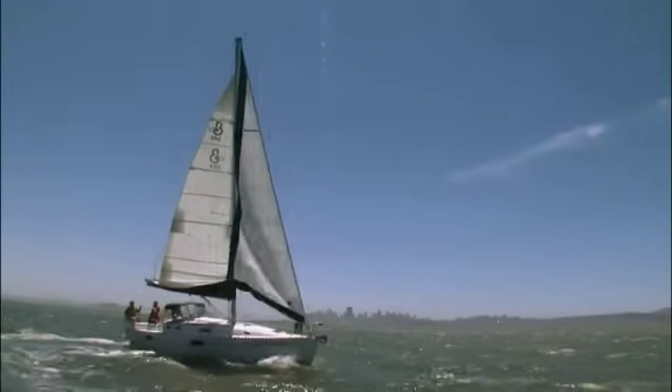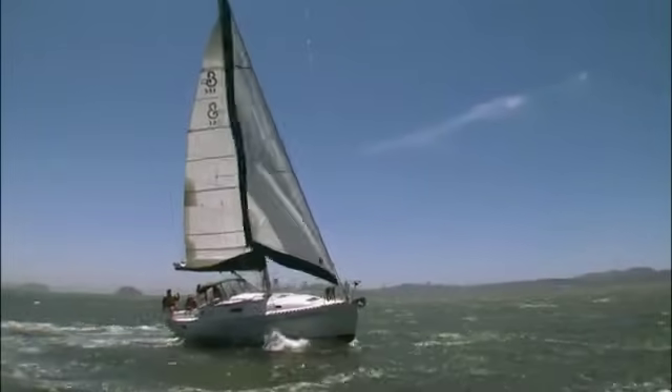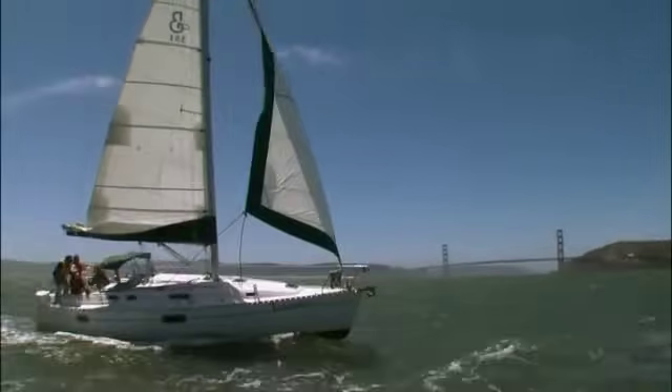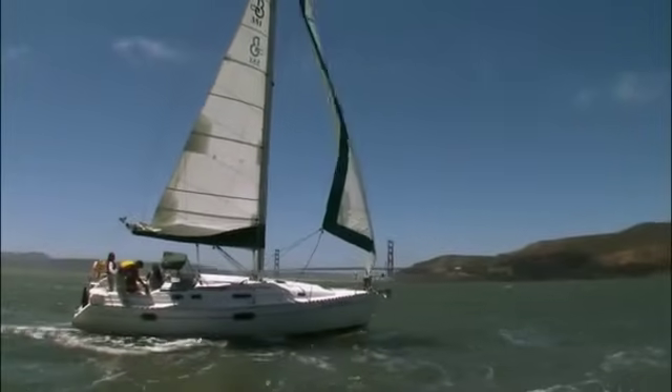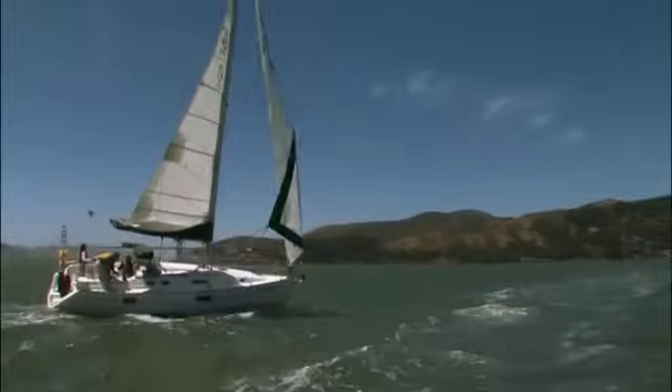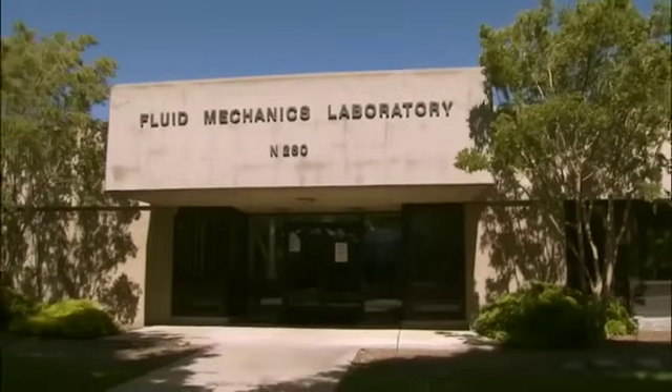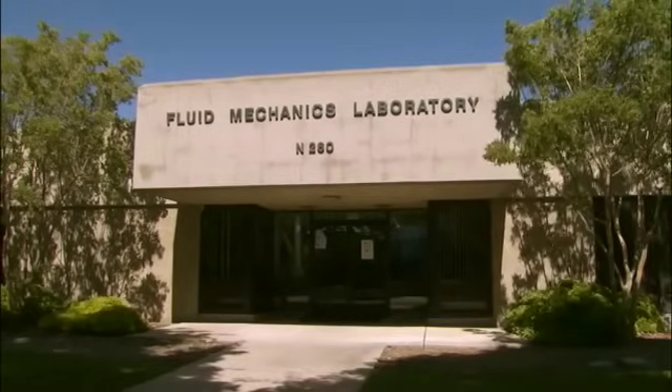Modern sailing is not all about being pushed by the wind. Something is happening at the sail that makes it fly like a wing, and that elusive something is a force called lift. To help us understand what lift is, we've brought in some heavy hitters from NASA Ames Research Center who just happen to be avid sailors.